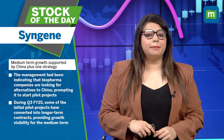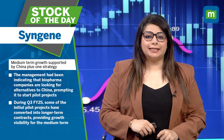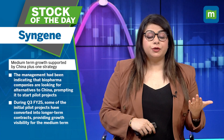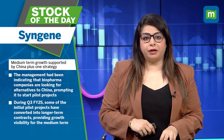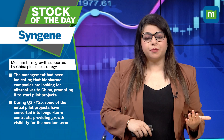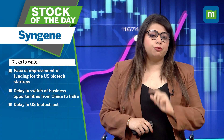Management had been indicating that biopharma companies are looking for alternatives to China, prompting Syngene to start pilot projects. During Q3 FY2025, some of these initial pilot projects have converted into long-term contracts, providing growth visibility for the medium term.